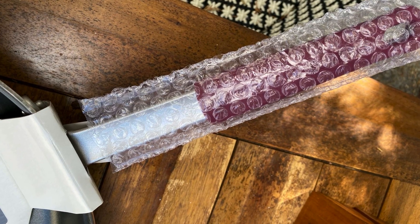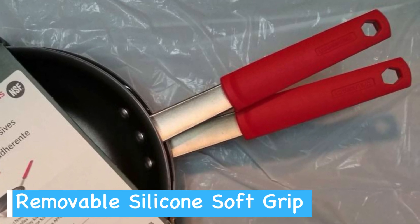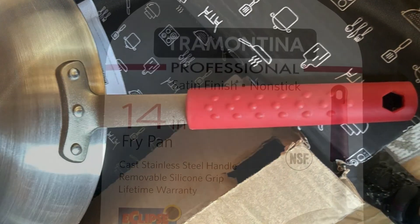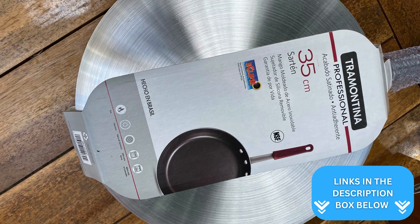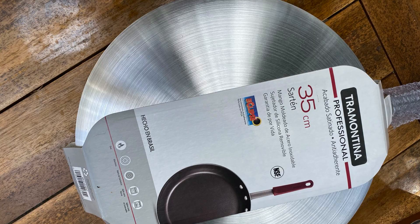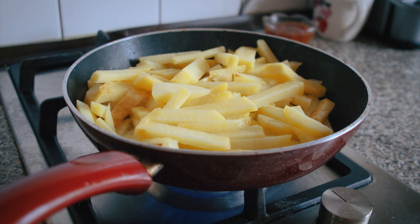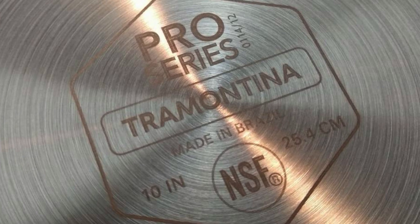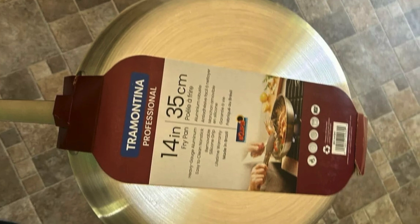The ergonomic stainless steel handle is another strong point because it's designed for a comfortable grip, making it easier to maneuver the pan. Likewise, the removable silicone grip adds a layer of versatility and safety, providing additional comfort during long cooking sessions. Tramontina has also made sure that this fry pan is versatile in terms of stove compatibility — it works with gas, electric, and ceramic glass cooktops and is oven safe up to 400 degrees Fahrenheit, making it adaptable for different cooking techniques. It's made in Brazil and comes with NSF certification, which means it meets high standards for quality and safety, giving you peace of mind knowing you're cooking with a rigorously tested product.